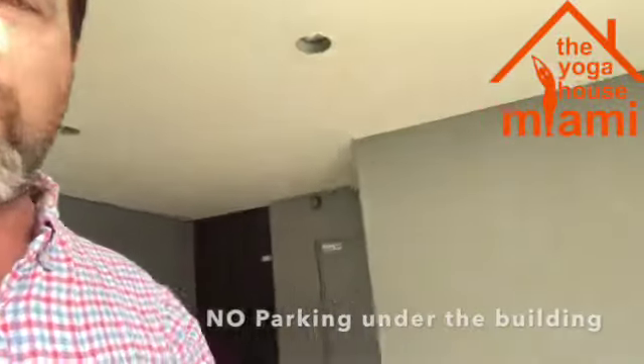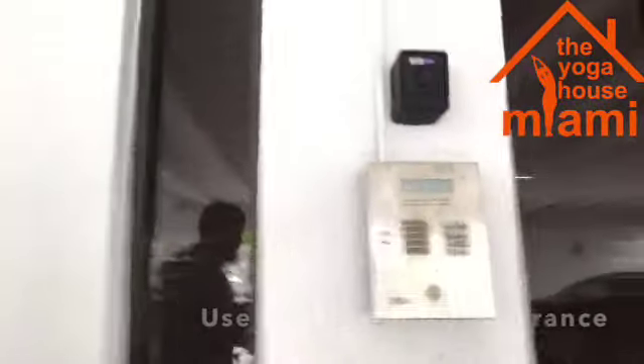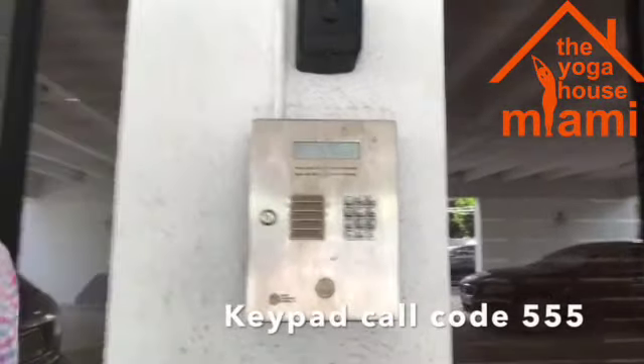The entrance to the building is over here on the west side, the Coral Gables side. Come to this lobby door that has a keypad and hit 555, then wait to get buzzed in. So we'll see you inside.